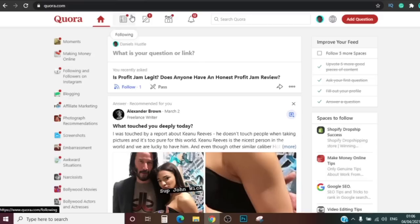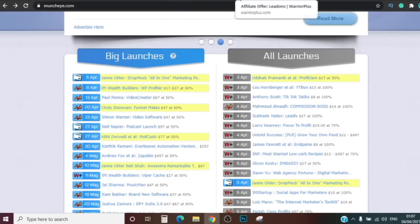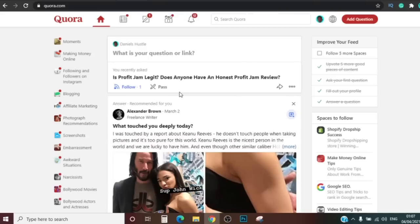Log into your main Quora account and go answer that question. Tell them Profit Jam is good, that it's legit, and all that — then put your affiliate link. However, if your answer is too short, Quora may remove it. To avoid that, build a landing page. Instead of a direct affiliate link, put a link to a landing page, and on the landing page people can click through and buy Profit Jam through your affiliate link.